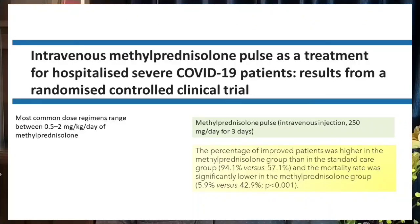There is a very good trial conducted in severe COVID-19 hospitalized patients where a pulse dose of intravenous methylprednisolone was given at 250 mg per day for 3 days. There was a significant improvement in mortality: the mortality rate was 5.9% with methylprednisolone compared to 42.9% in the placebo group. There is strong evidence that methylprednisolone is superior to dexamethasone.